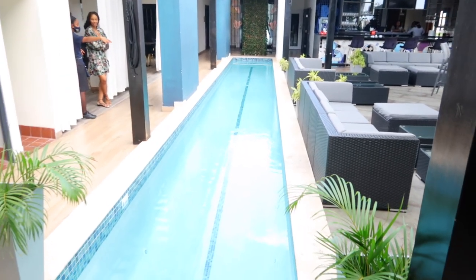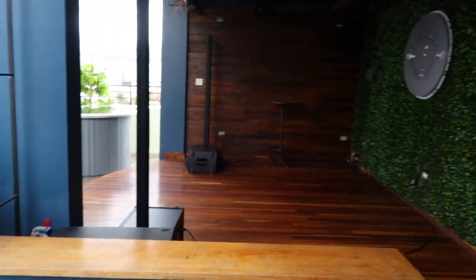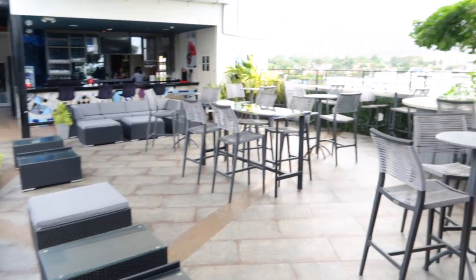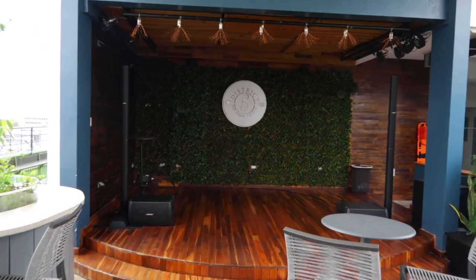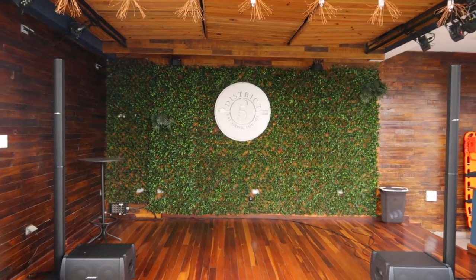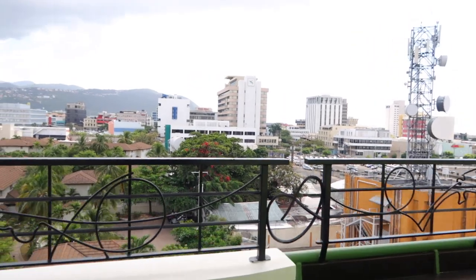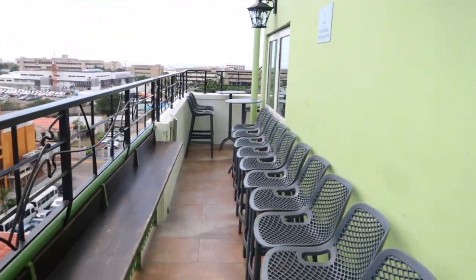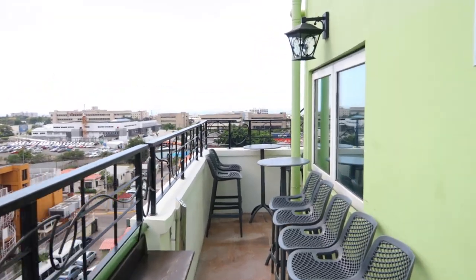The great thing about R Hotel if you're into the night lifestyle is that it has a party every single Friday starting from 5:30 PM, where you can come and enjoy amazing food, music, and people — it's really a vibe. Just make sure you call and make a reservation to attend. However, if you're a guest at the hotel, no need to make a reservation.